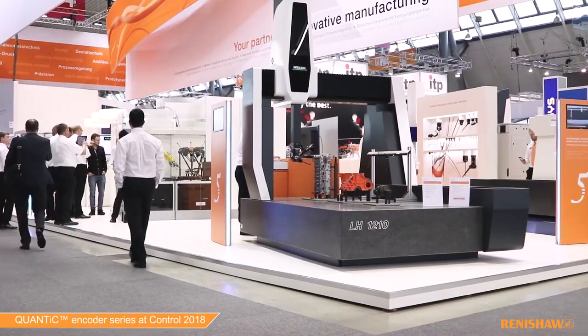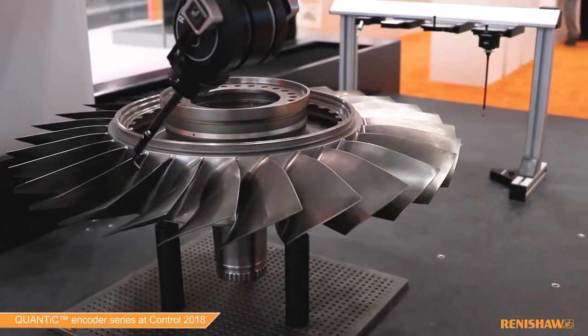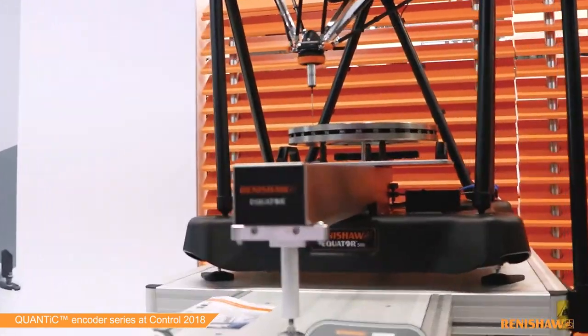This is our stand. We are displaying many products, including measuring probes for coordinate measuring machines, measuring probes for machine tools, as well as Equator, and of course, encoders.